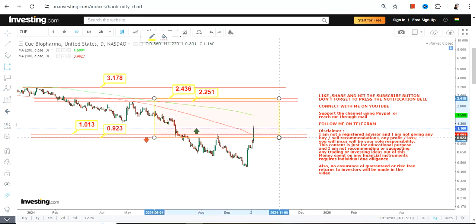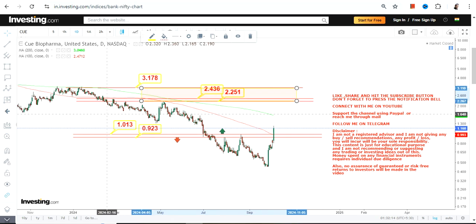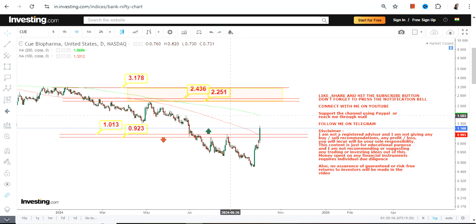If the stock surpasses and sustains above $2.43, that is the next section we're going to look at moving forward. At the end of the day, these are short-term swings and you cannot expect the stock to trade and sustain above any particular level, so you must know where to enter and where to exit.